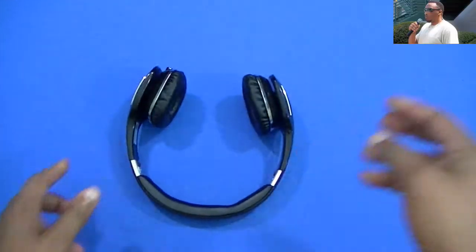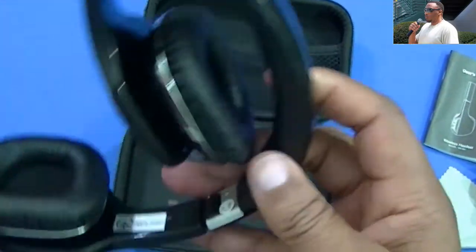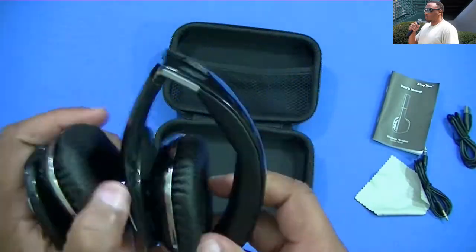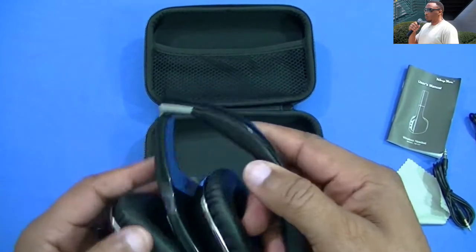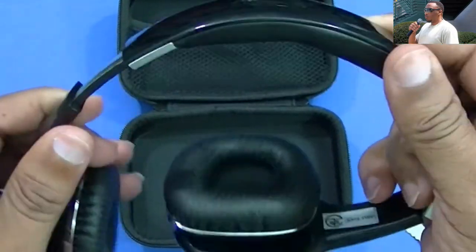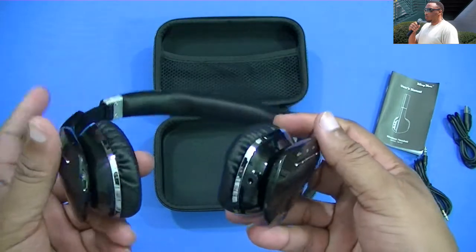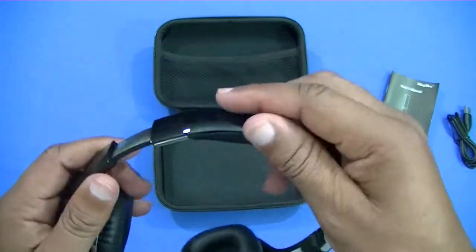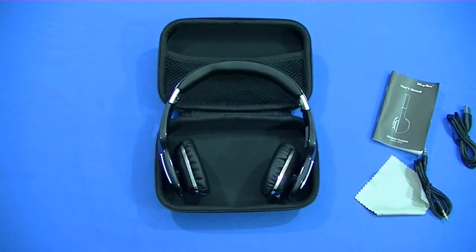These aren't bad headphones. They can fold — that's how you get them back in the case. I like that. Each side can also extend, so they should be pretty comfortable. I'm going to pair these up off-camera and come back to listen to them and see how they sound.